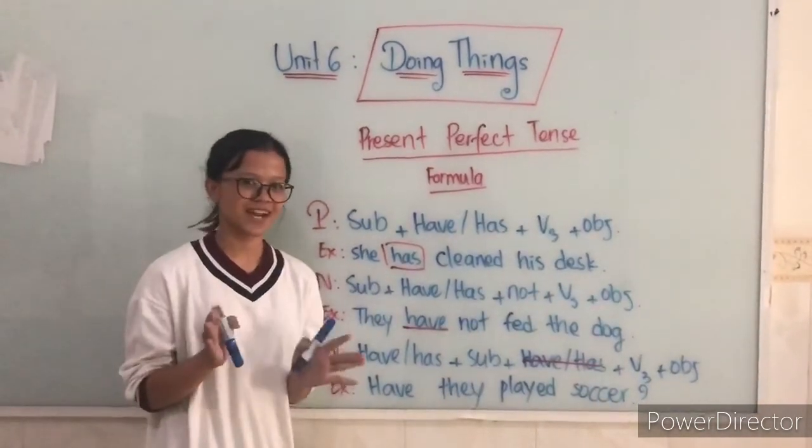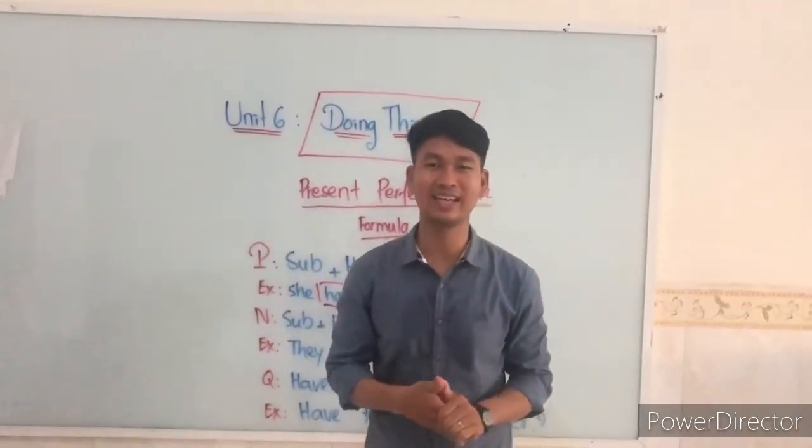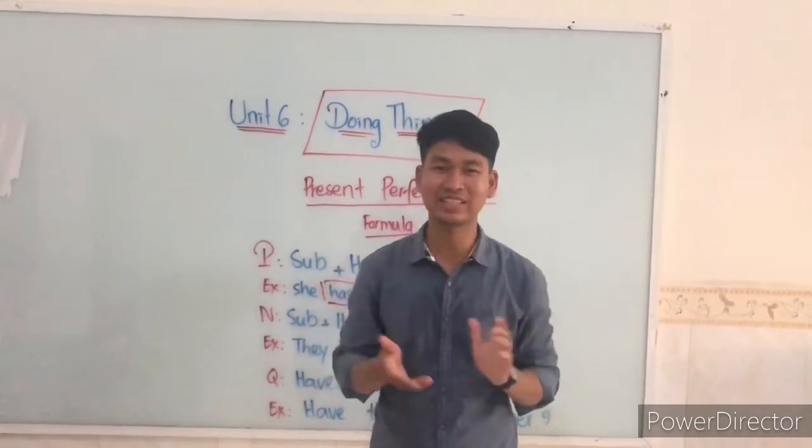Thanks so much. I hope you guys can practice it. Bye! Hey guys, I hope you enjoy your learning — that your teacher just taught you.